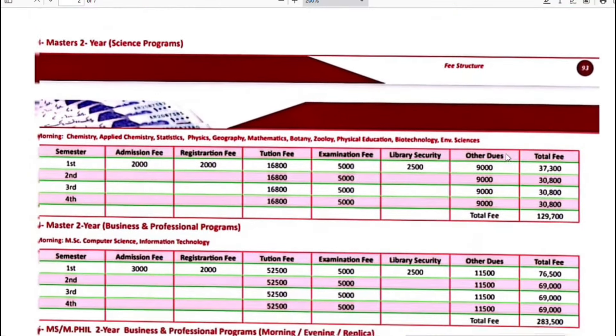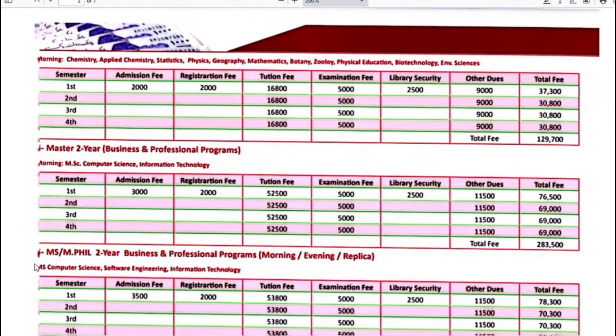If we talk about Master's 2-year business and professional programs, including Computer Science and Information Technology — in all subjects, the first semester fee will be $76,500. Next semester onwards, your fee structure will be $69,000.